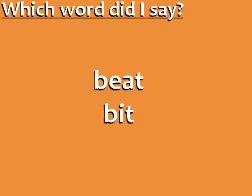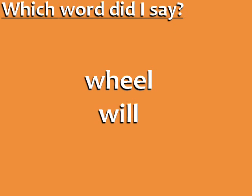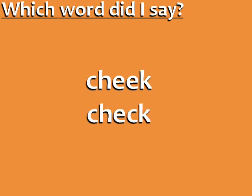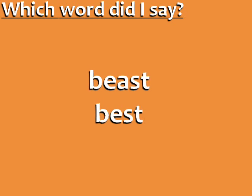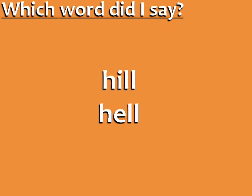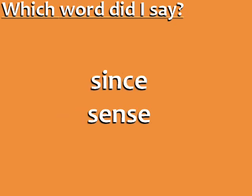Beat. Will. Sin. Check. Feel. Best. Bitter. Hell. Sense.